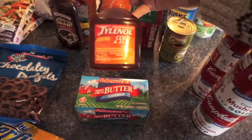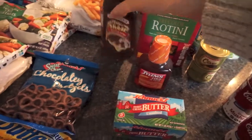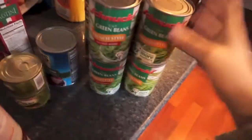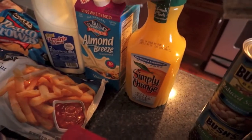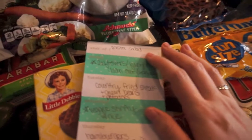Some Tylenol cold and flu for my husband, and some magic shell again — it was really good on the fruit last week. I also got some zesty Italian dressing, and then lots of green beans; I've been loving green beans lately so we have those a lot. I've got some orange juice, some almond milk, and then some regular milk.